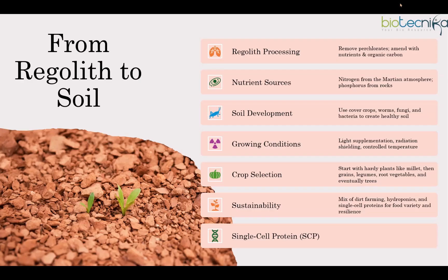Single-cell proteins (SCP) come from fast-growing microbes such as yeast, bacteria, and fungi. These tiny organisms can double their biomass in hours, making them an efficient way to produce food. SCP can be grown using minimal resources — such as carbon dioxide from the Martian atmosphere and nutrients from waste recycling — and can be turned into food pastes, protein powders, or textured meat alternatives. It provides essential amino acids and can provide a rapid, reliable food source to sustain early shelters.